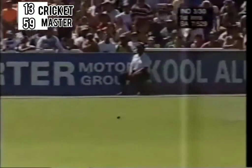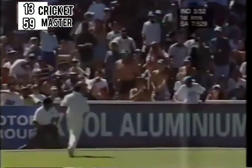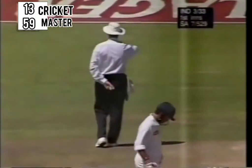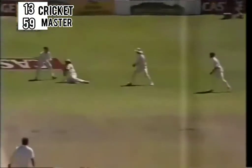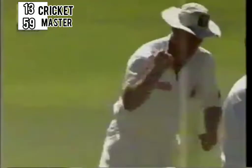Beautiful stroke. Beautiful, beautiful stroke. That's good — out, caught Macmillan. What a start for South Africa and desperation for India — four down now, and just what they did not want.